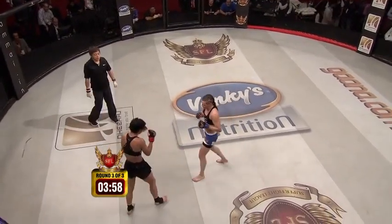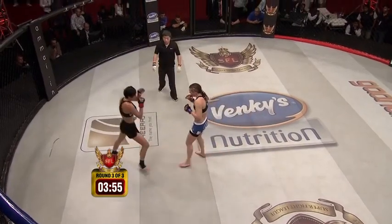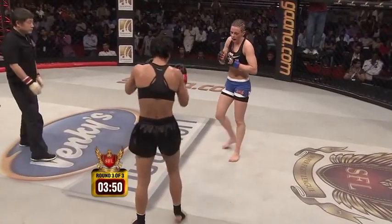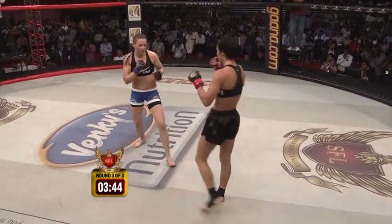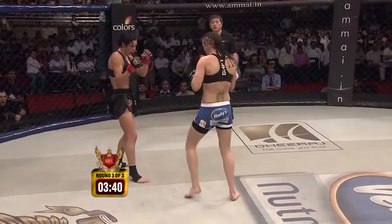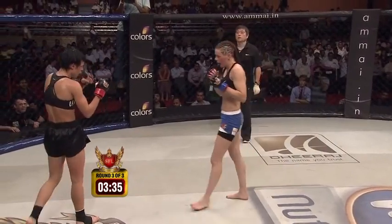Oh, straight left! Nice combination by Lina — she's still in this fight. I can't wait to see that shot on replay; that was a definite car wreck, whiplash. Calderwood keeps peppering her with that jab, keeping her in check. Oh, nice straight left by Lina! Another hard straight left. She's trying to measure over that jab — coming over it with her left. Nice right hand by Calderwood.